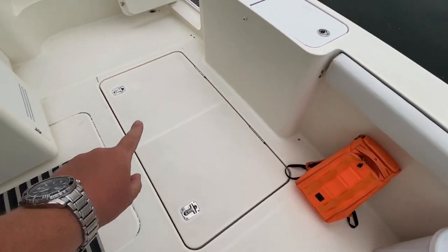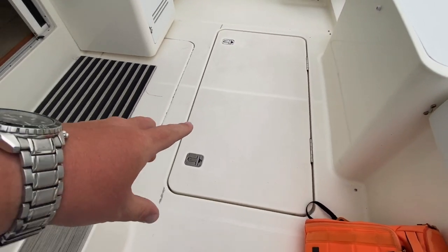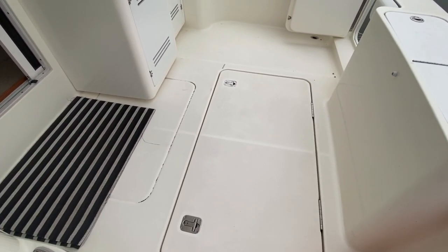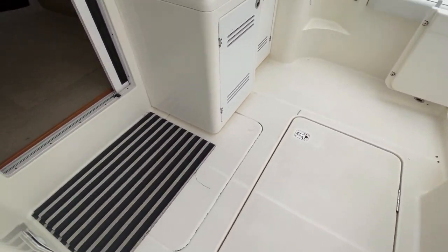There are photos available as well. There's a great storage bin underneath in the lazarette — that pops out and gives you access to the rudder system as well as the generator a little farther forward. You'll see photos of that in the full listing.